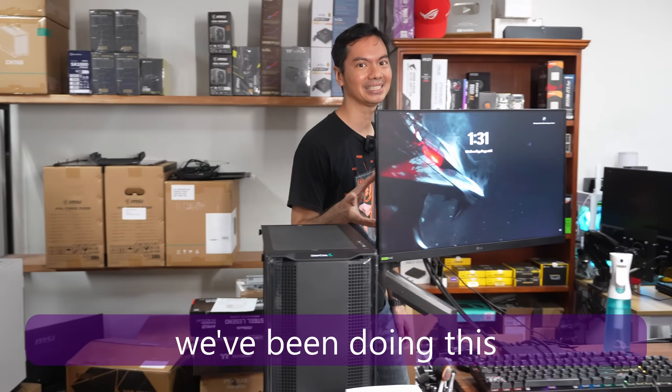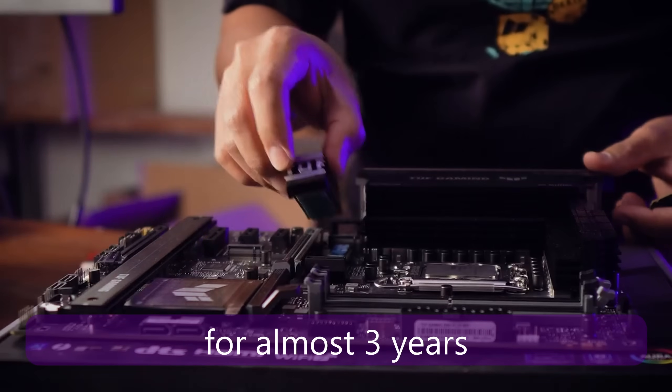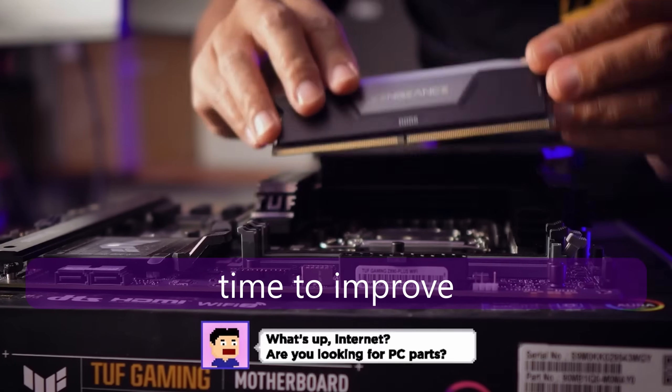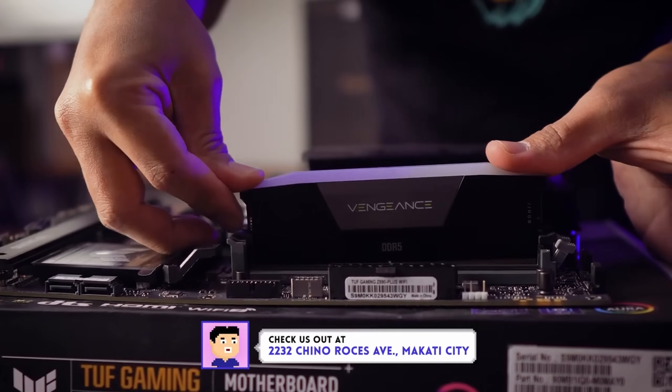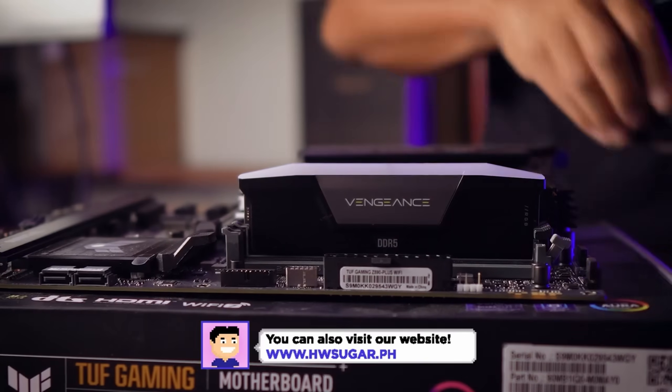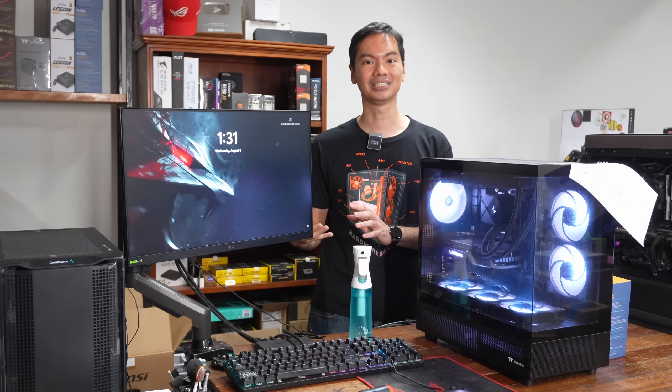We've been tracking the prices of CPUs and GPUs here in Pinas for almost three years now. PriceWatch comes out once a month. We will get to the prices, but first of all, we have a big announcement. How we get at the prices is that we surveyed the four largest PC retailers in the country and we get the average prices of the models that we're looking at.